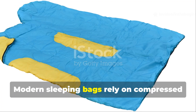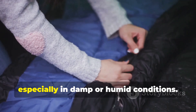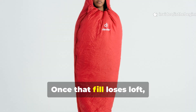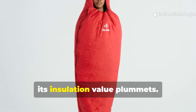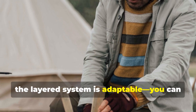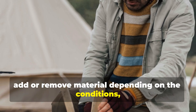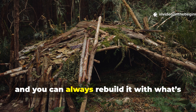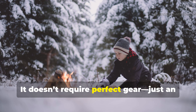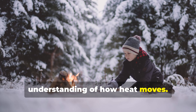Modern sleeping bags rely on compressed synthetic fill, which flattens with use – especially in damp or humid conditions. Once that fill loses loft, its insulation value plummets. In contrast, the layered system is adaptable. You can add or remove material depending on the conditions, and you can always rebuild it with what's around you. It doesn't require perfect gear, just an understanding of how heat moves.